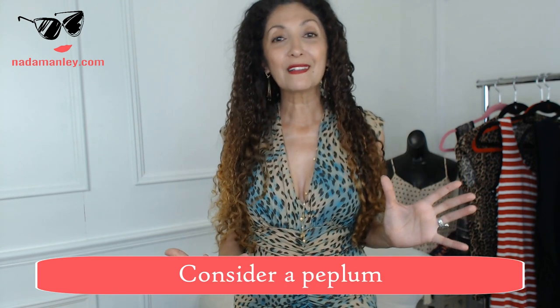The next tip — and I talk about this all the time if you've ever watched my videos — I'm so obsessed with peplums. Consider a peplum. Thank goodness they're still in style. I hope they never go out of style because nothing hides a tummy better than a peplum. It's like a little skirt that you wear around your waist. If the peplum hits right above where your tummy starts protruding, then you're going to feel like you have no tummy. The key is to find a peplum where the wider part starts just at your tummy bulge area — narrow and fitted otherwise, so your waist looks teeny tiny and your stomach disappears.